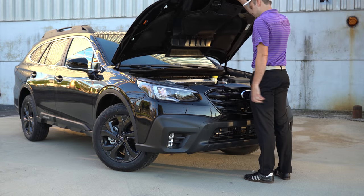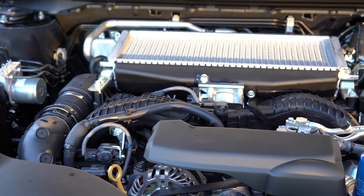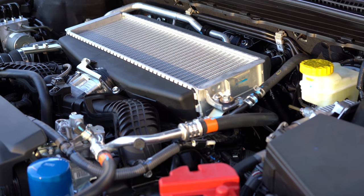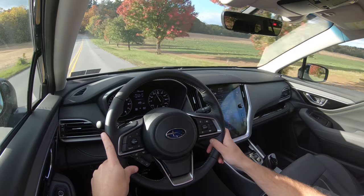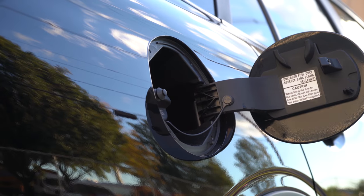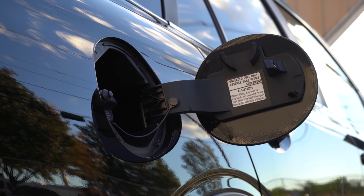With those trim levels there are two different engine setups. The first engine configuration belongs to the non-XT trim levels: a 2.5-liter direct-injected four-cylinder boxer engine putting out 182 horsepower at 5,800 RPM and 176 lb-ft of torque at 4,400 RPM, power sent to all four wheels through a Lineartronic CVT. Zero to 60 comes in at approximately 8.7 seconds, with MPG of 26 city and 33 highway on regular 87-octane fuel.